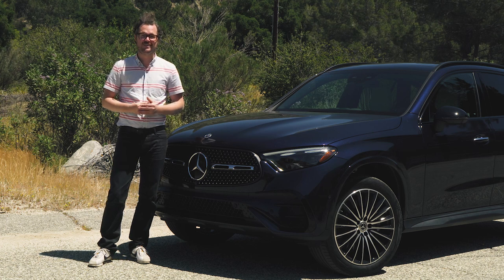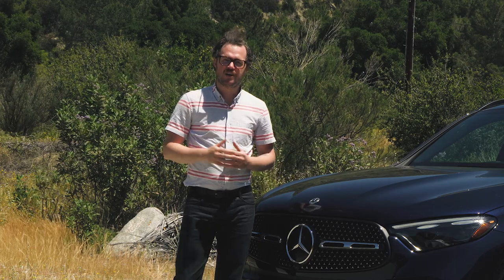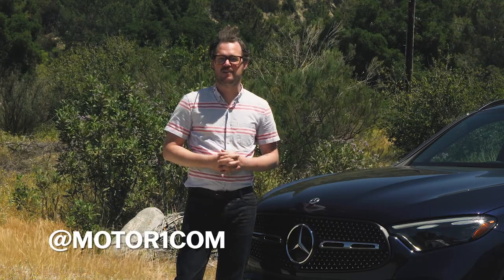How does the 2023 GLC do? Is it the new class champ? That's what I'm here to find out. For more on the GLC, be sure to click the link in the description to read our full Motor1.com review. And as always, you can find us on social media using the handle at Motor1.com.